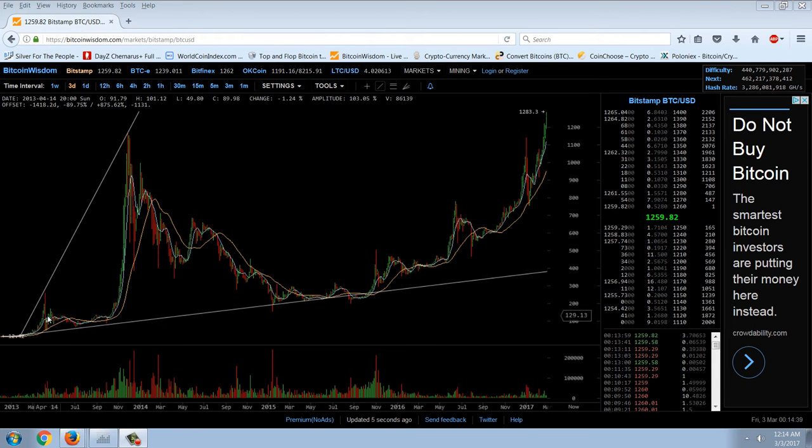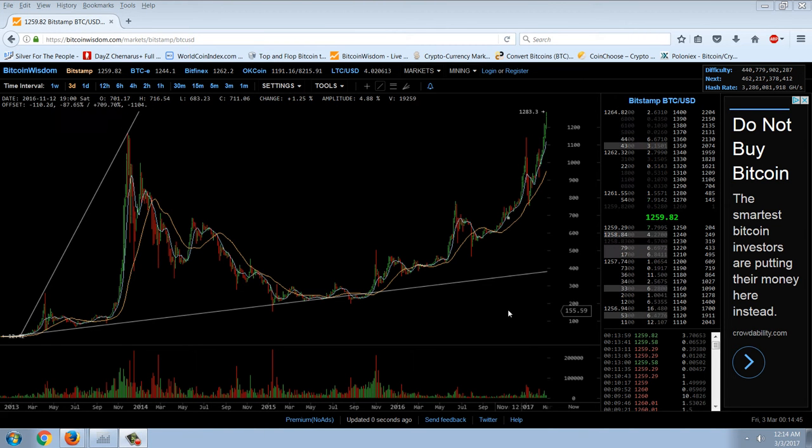That doesn't mean we can't return back to this lower trend line — we've done it a number of times. We did it here, here, and here. But since roughly November of 2015, we haven't had a return to that trend line, so we're going to watch this carefully.